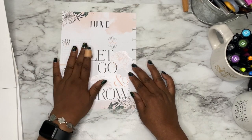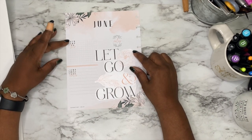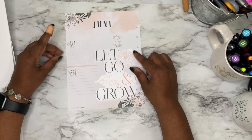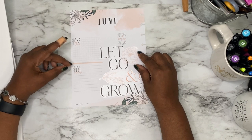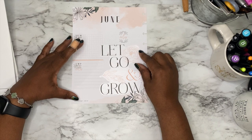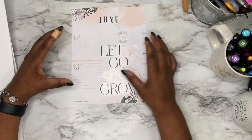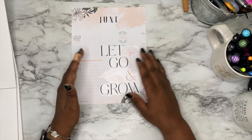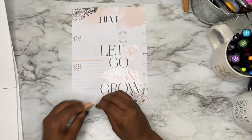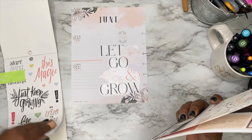So now, this area says "remember this" and it's all open — I kind of like it. This one says important dates, but I don't have any important dates in June. This is going to basically be a page of motivation, a place for me to write my goals for the month. So I don't think I'm going to use this one.